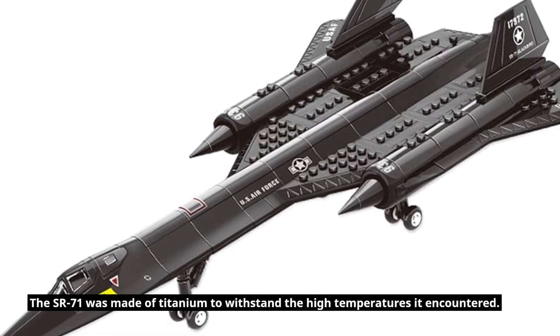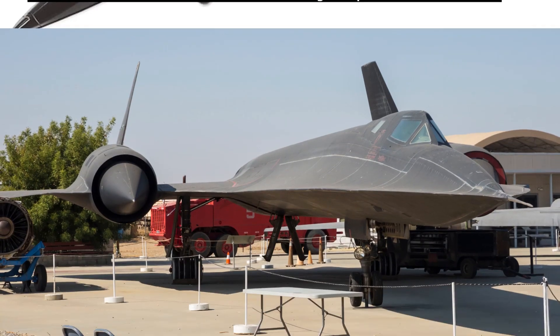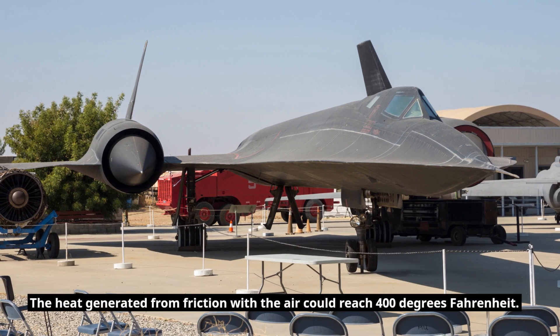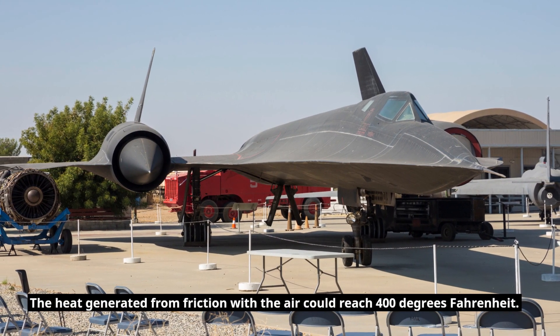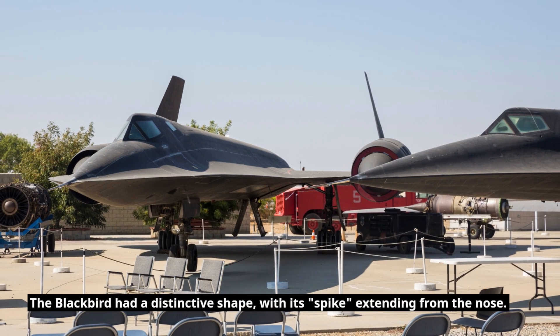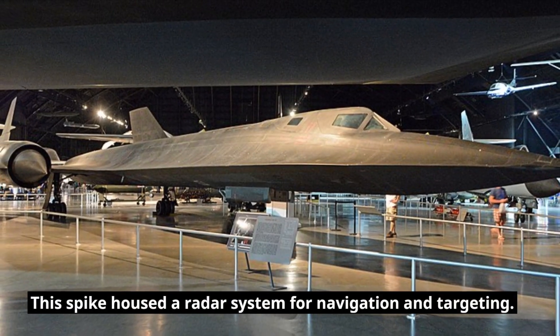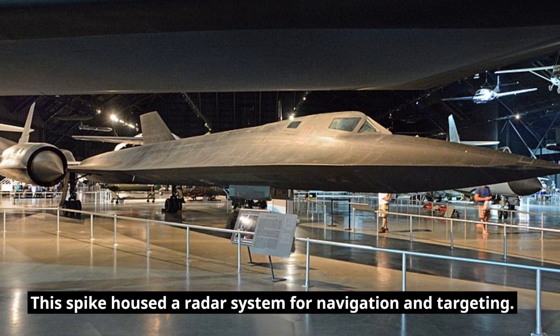The SR-71 was made of titanium to withstand the high temperatures it encountered. The heat generated from friction with the air could reach 400 degrees Fahrenheit. The Blackbird had a distinctive shape, with a spike extending from the nose that housed a radar system for navigation and targeting.